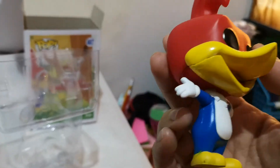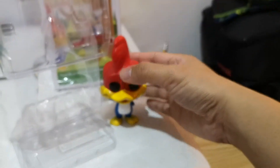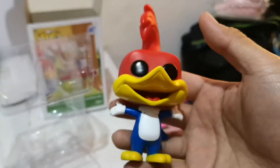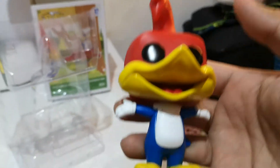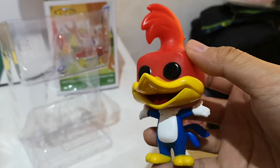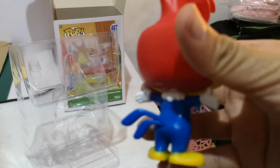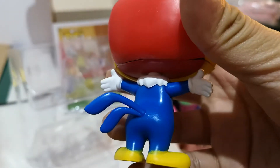The head can twist, but I won't twist it 360 degrees — I might break it. So that's it guys, it's a Funko Pop Woody Woodpecker! The tail colors look really good and beautiful.